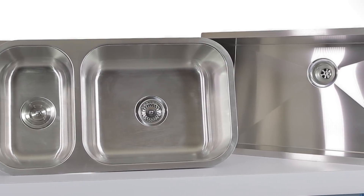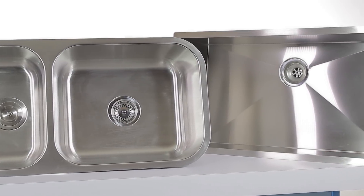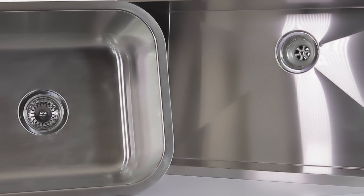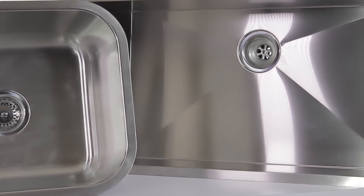On top of that, they're also quiet. Each sink is coated with spray insulation and equipped with sound dampening padding. So if you're washing or setting dishes inside the basin, there's less clanking and running water won't make a tinny sound.